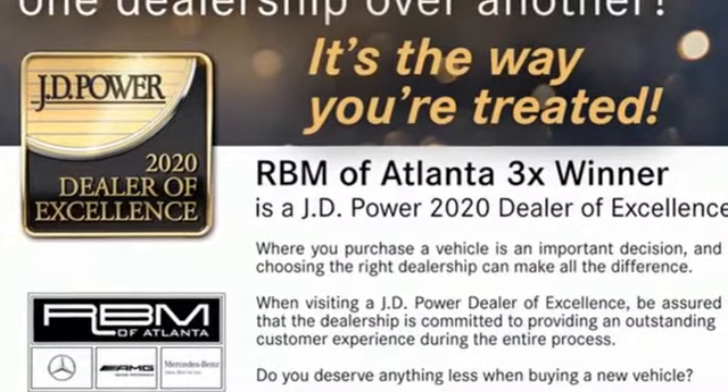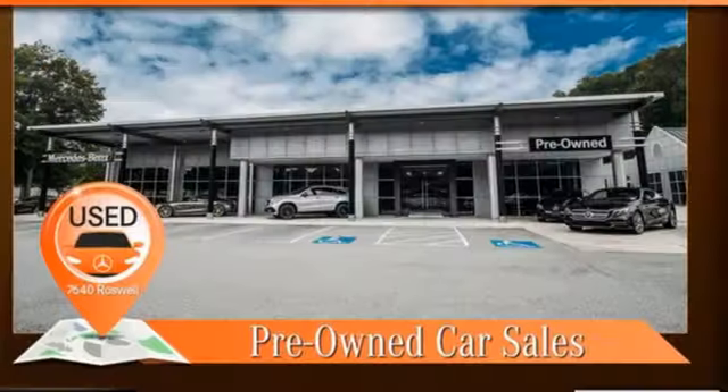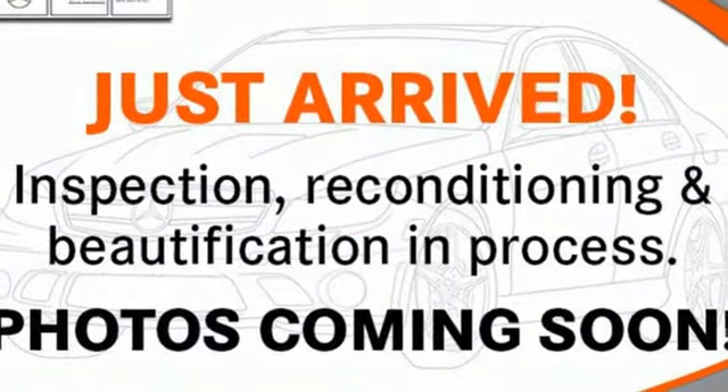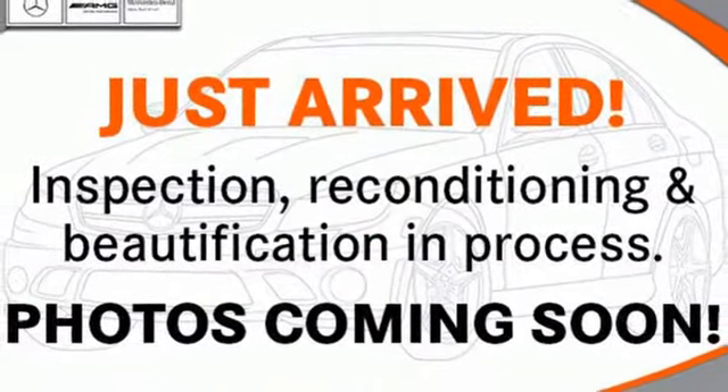Automatic transmission, four-wheel drive, streaming audio, heated steering wheel, automatic with driver control suspension management, and auto dimming rearview mirror.